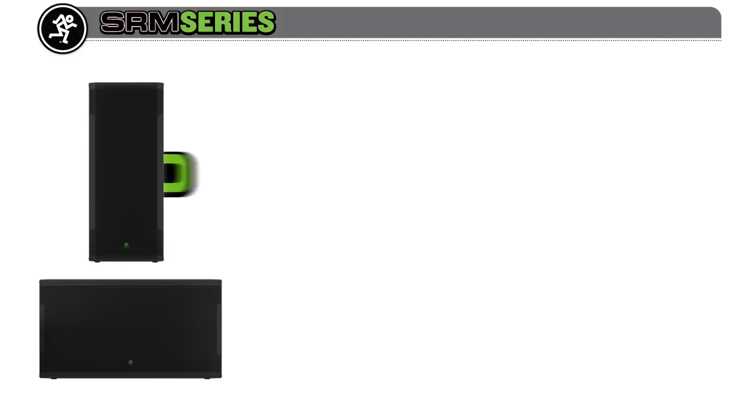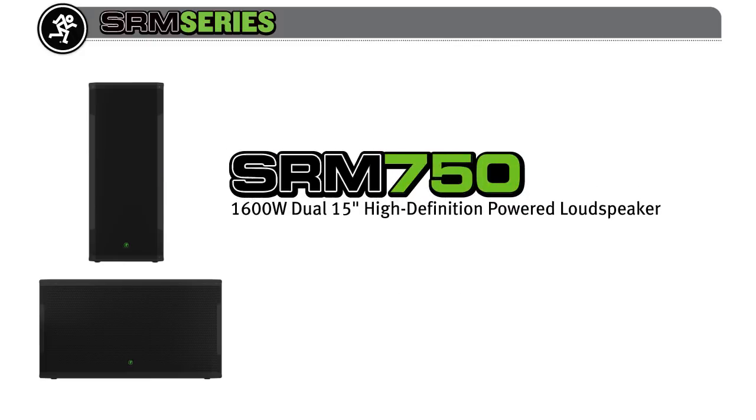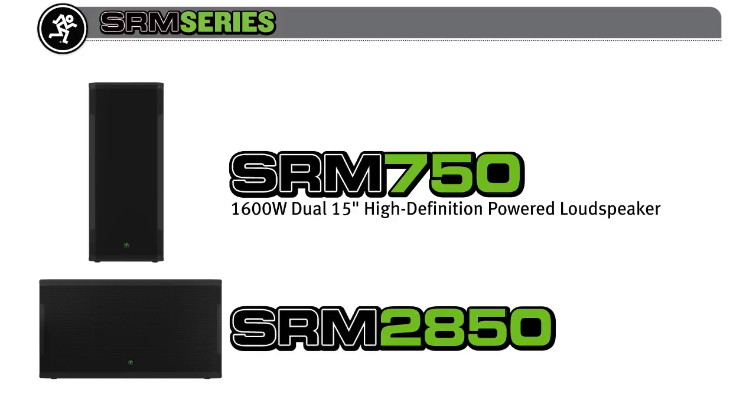The all-new SRM 750 dual 15-inch full-range loudspeaker brings increased bass response and output. And to really shake the room, there's the all-new SRM 2850 dual 18-inch subwoofer that can move some serious air.